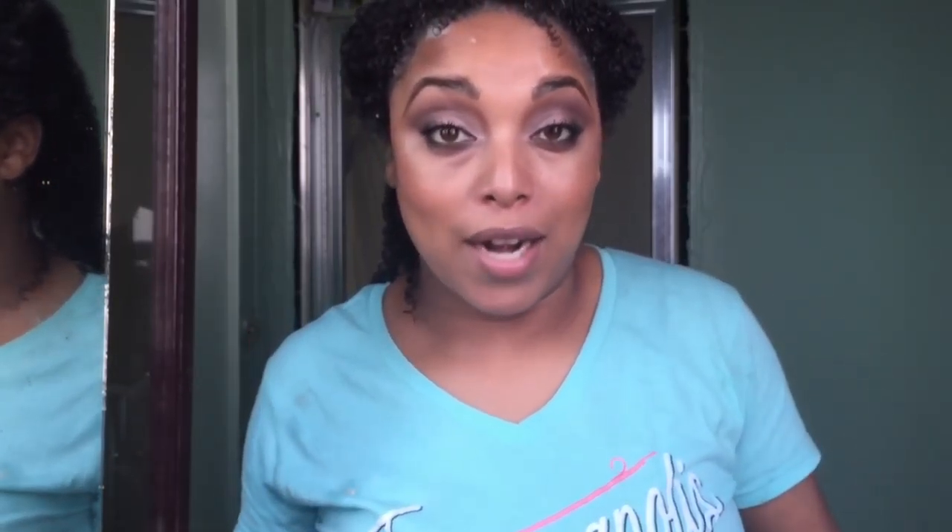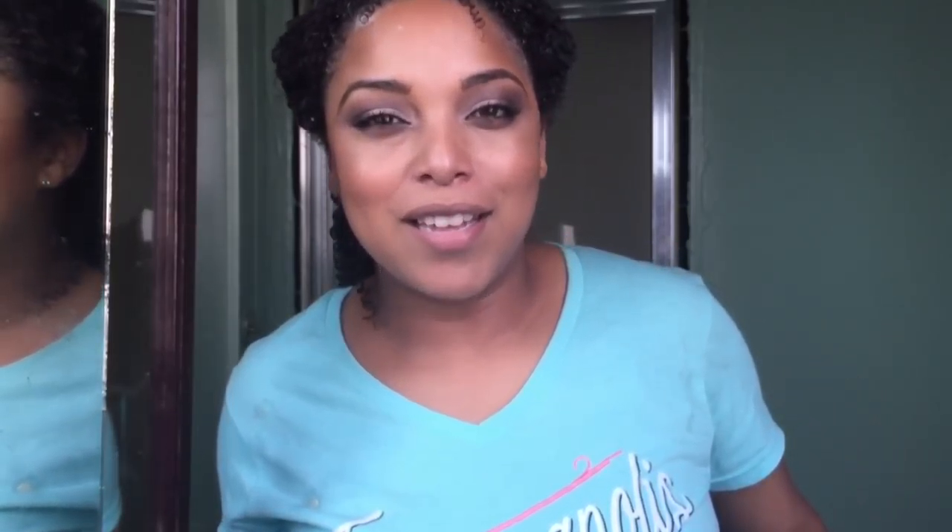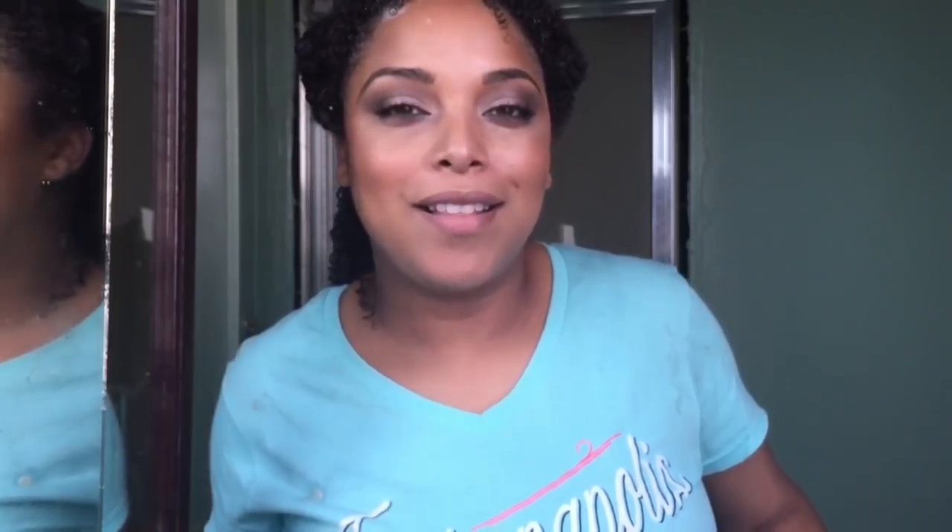Today's video is going to be all about properly shampooing or washing your hair. I know that it seems like a really easy task, but I want to share some tips with you guys to make your shampooing easier — because my hair tangles like crazy. I want to show you some tips and some differences in how product buildup looks. If you're interested in Maintenance Monday today, then keep watching.